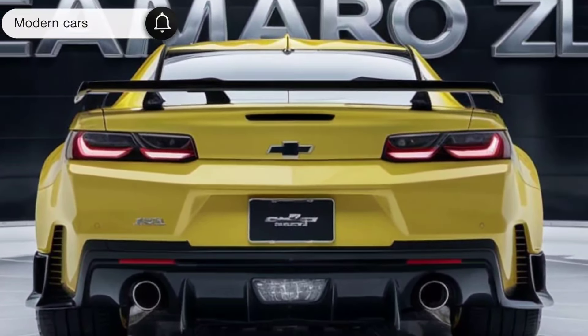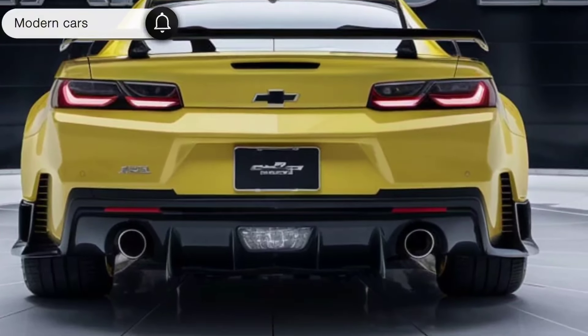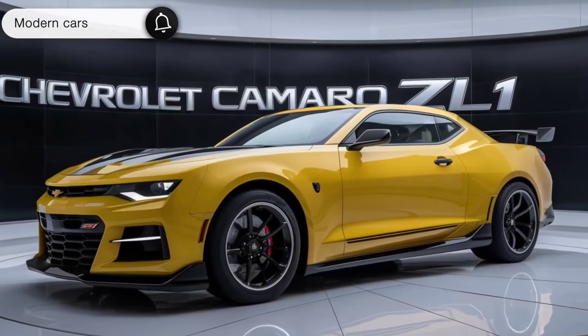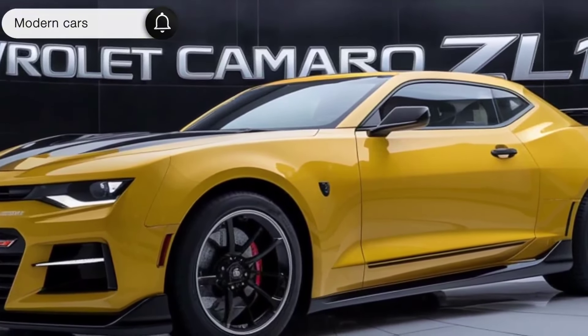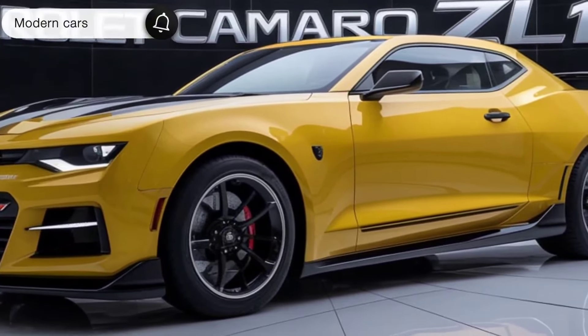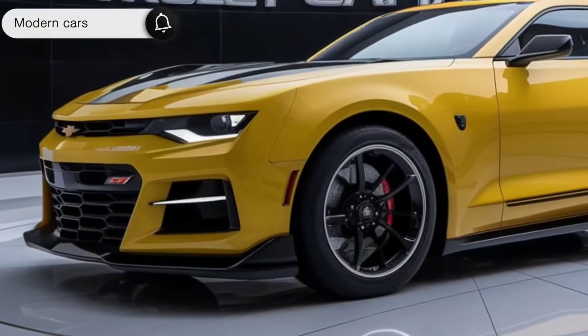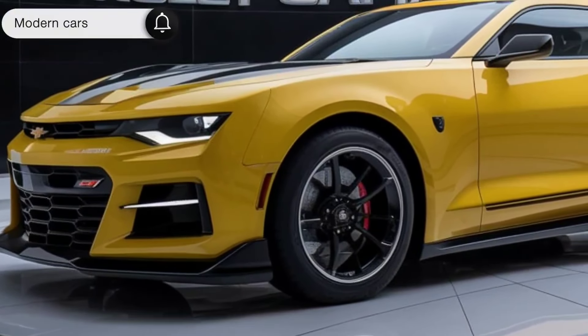What sets the 2025 Camaro ZL1 apart from the competition? It's the perfect blend of raw power, cutting-edge technology, and iconic design. This car is more than just a mode of transportation — it's a statement, a symbol of performance, and a testament to Chevrolet's commitment to excellence. The 2025 Chevrolet Camaro ZL1: a true masterpiece of American engineering.